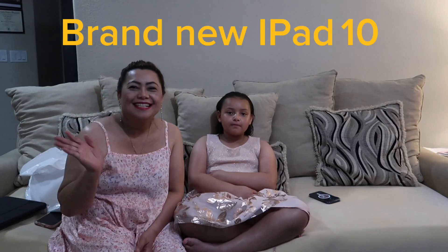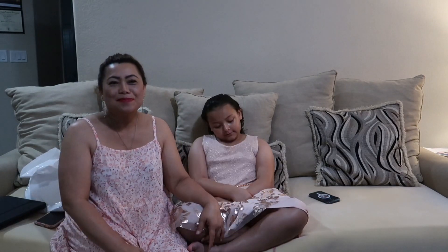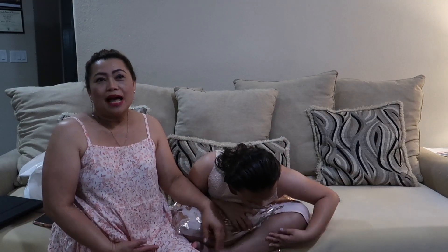Hello everyone, welcome back to our channel! Today we are going to be showing our new iPad in this video. I will have a little story to share.